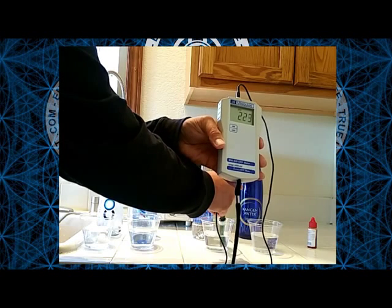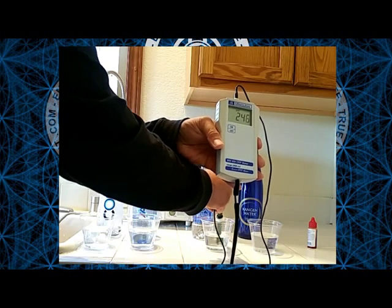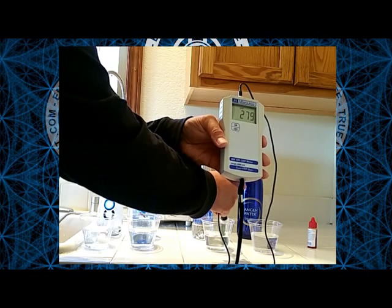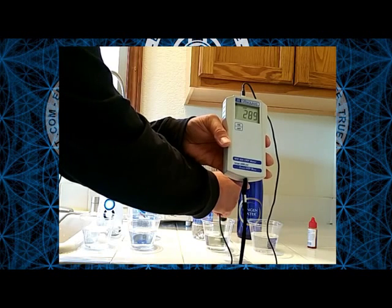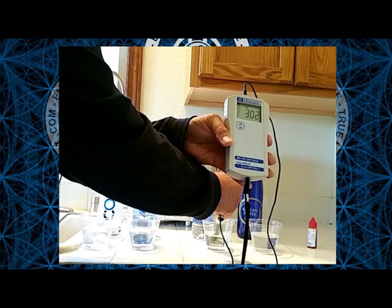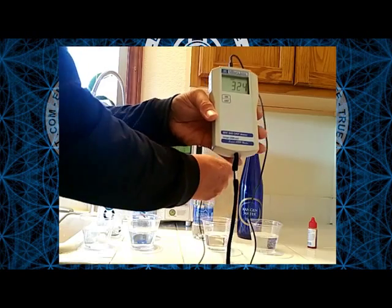Let's go with our Aquafina — our regular standard reverse osmosis bottled water. It's coming in at about 250, 260, probably going to keep climbing to about 300 or more. You can see 280, 290. So our regular tap water is even more damaging to our cells, oxidizing our body and filling us with free radicals.